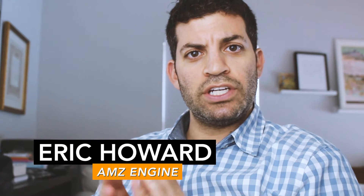Hey you guys, Eric here from AMZ Engine and I wanted to bring a really cool series to you. We're going to be documenting our journey as we design, develop, manufacture, source and launch our next million dollar product — we hope.